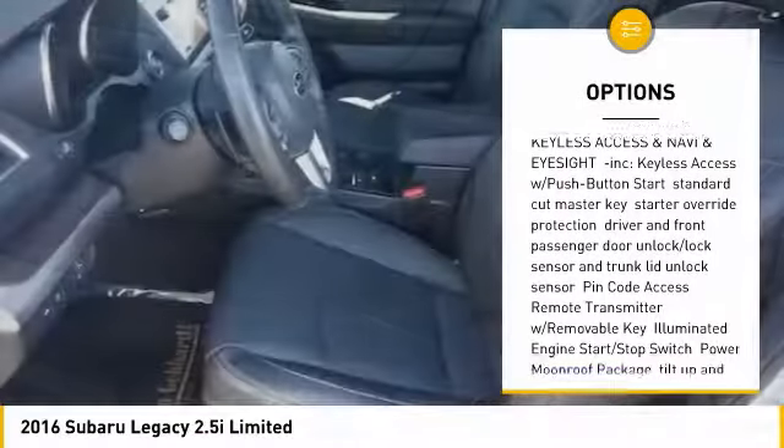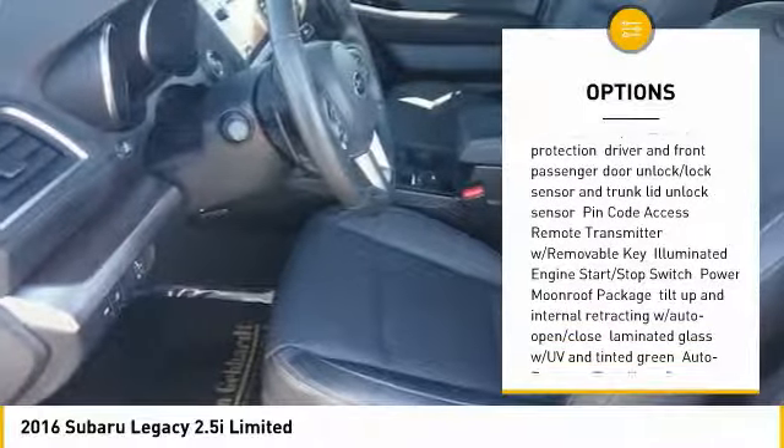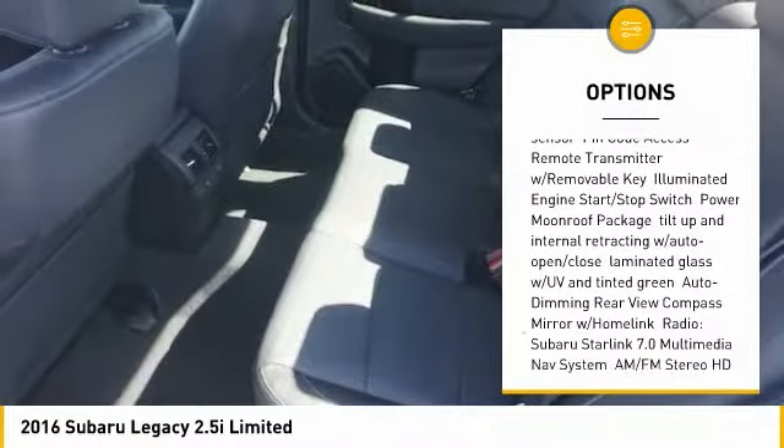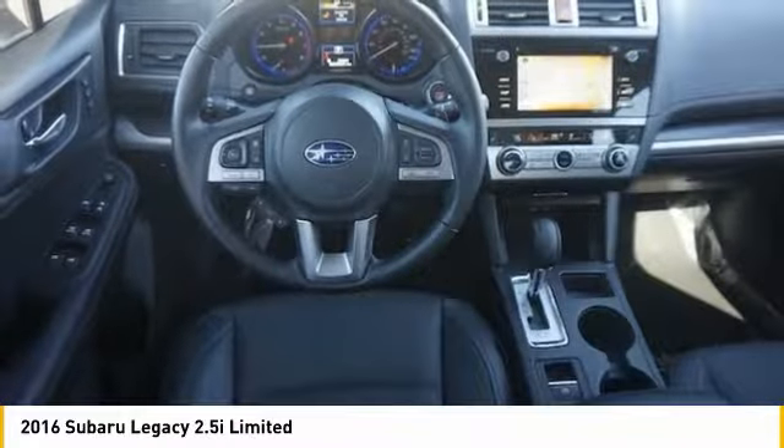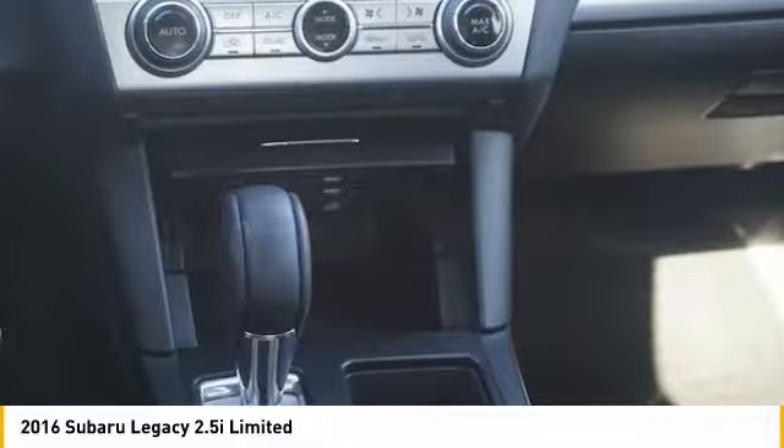Leather-wrapped steering wheel. Fog lights. Power door locks. Outside temperature gauge. Day-night rear view mirror. Perimeter alarm. Body color door handles. Engine immobilizer. Power rear window sunshade.